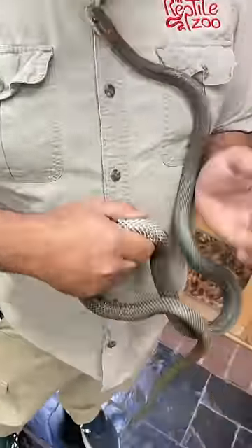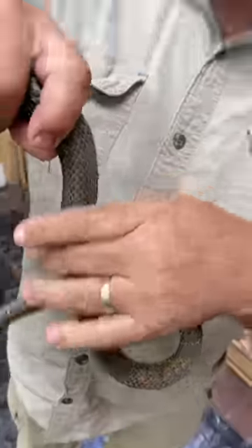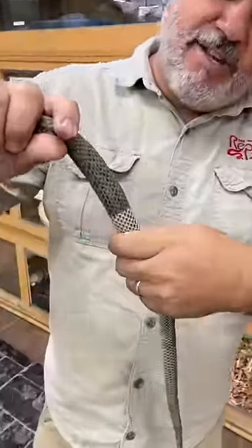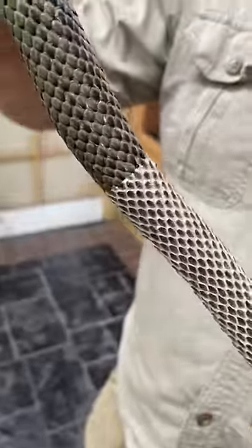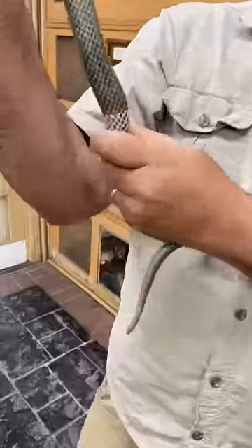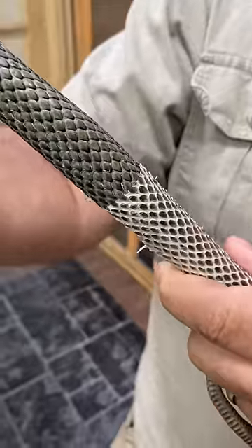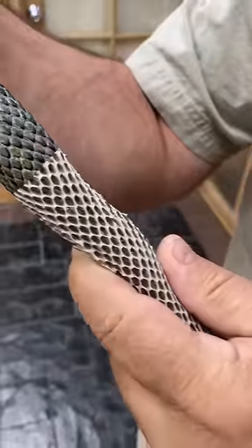Check out this Japanese rat snake — it's literally right in the middle of shedding. Like all snakes, they shed almost in one piece. You can see it's got a brand new skin, with the old skin just coming off. It's really pretty cool. There's something about it that's satisfying.